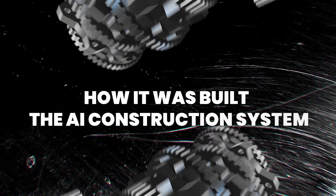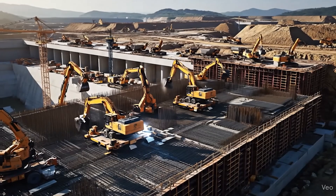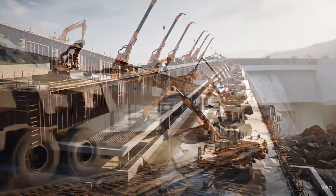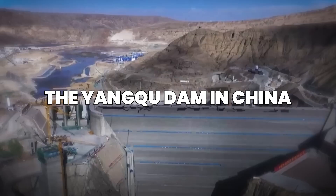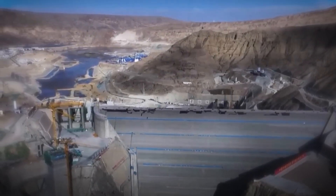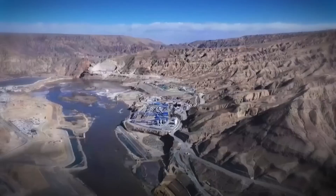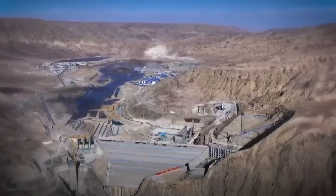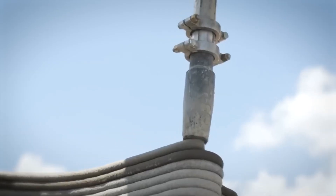How was it built? The AI construction system. The Yangchu Dam in China isn't just a feat of engineering — it's a blueprint for autonomous megastructure construction. Built entirely without human hands, this 180-meter-tall dam relies on an AI-powered command system that coordinates fleets of robots, heavy machinery, and 3D printing technologies.